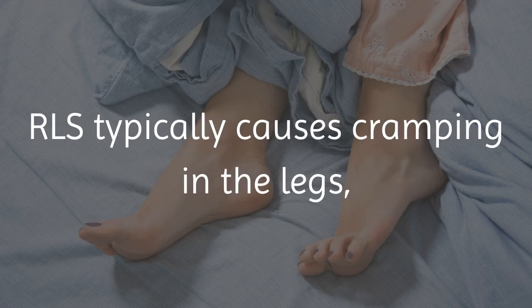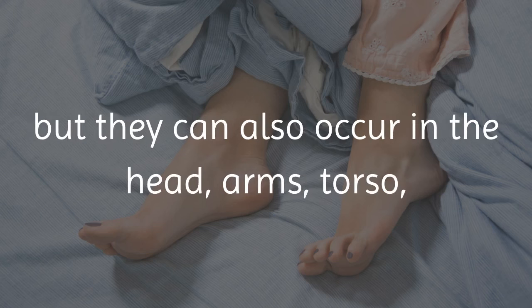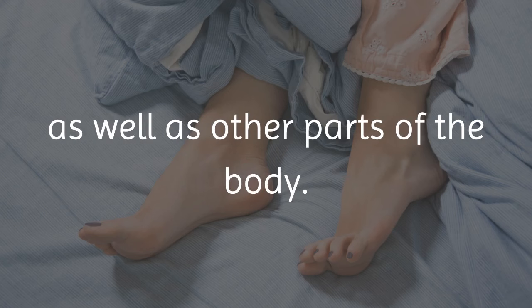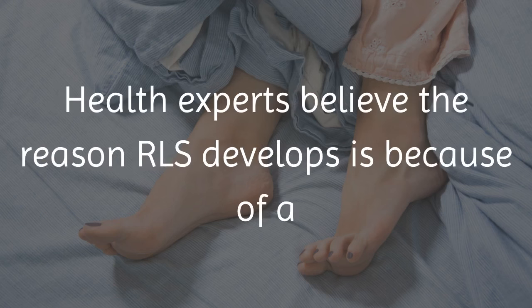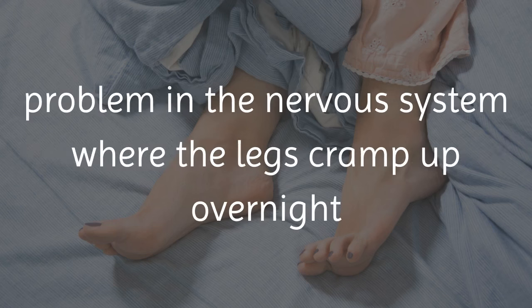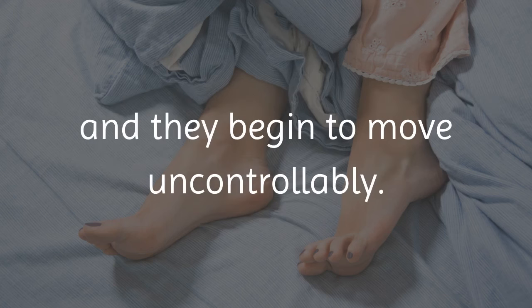RLS typically causes cramping in the legs, but it can also occur in the head, arms, torso, as well as other parts of the body. Also, because the cramping causes one to toss and turn in bed, their sleep is lost. Health experts believe the reason RLS develops is because of a problem in the nervous system, where the legs cramp up overnight and they begin to move uncontrollably.